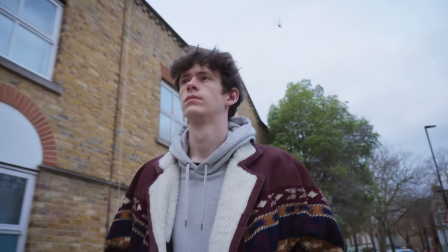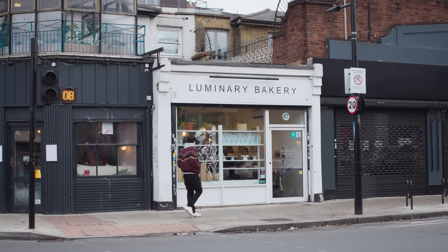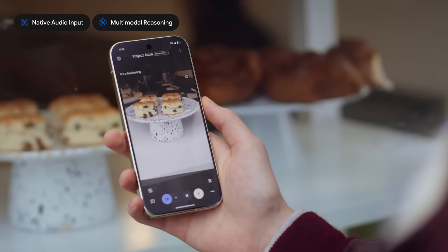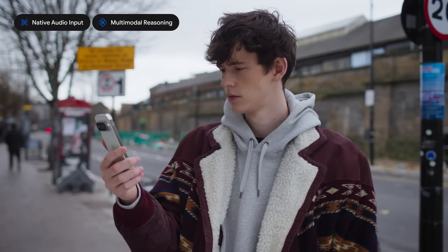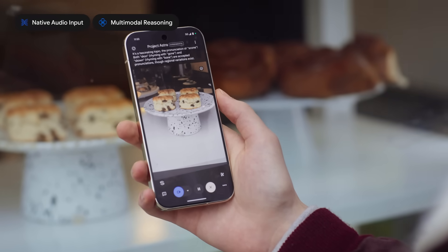Now we're going to try Project Astra out on the street. I've always said scone, but now I'm hearing people say scone. Can you help me with the pronunciation? It's a fascinating topic. Both scone rhyming with gone and scone rhyming with bone are accepted pronunciations, though regional variations exist.